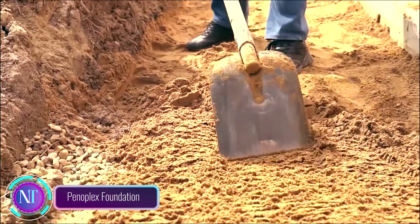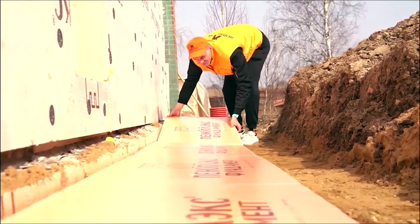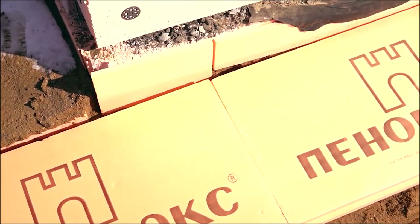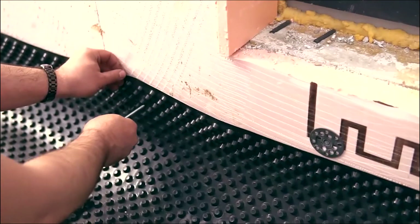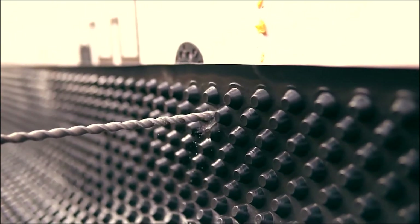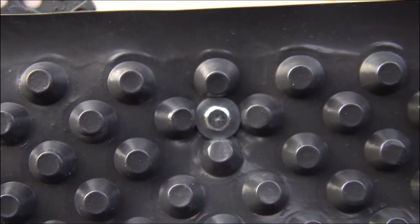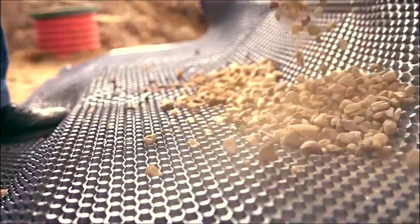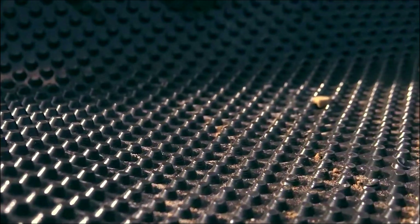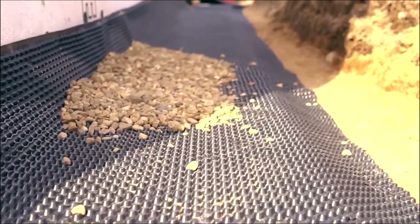Peniplex Foundation is the ultimate solution for insulating and protecting concrete foundations. It's a system of extruded polystyrene foam (XPS) boards that's resistant to water, moisture, and mold. These closed-cell foam boards are a powerhouse insulator, keeping your foundation at the right temperature all year round. The boards are easy to cut to size with a utility knife and attached using adhesive or mechanical fasteners. Once in place, they can be backfilled with soil or gravel to complete the insulation.